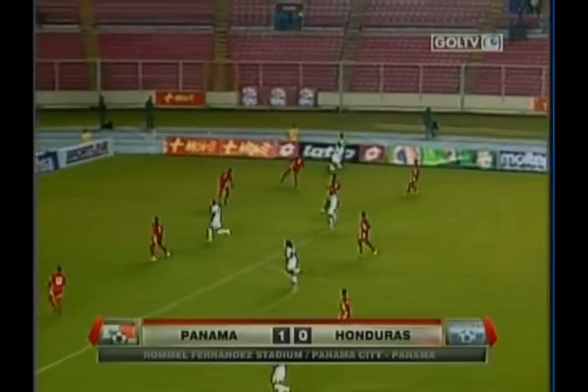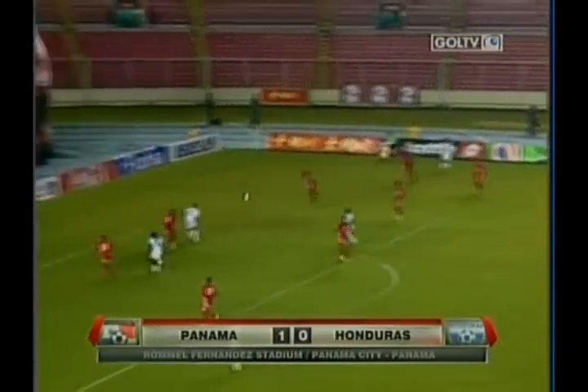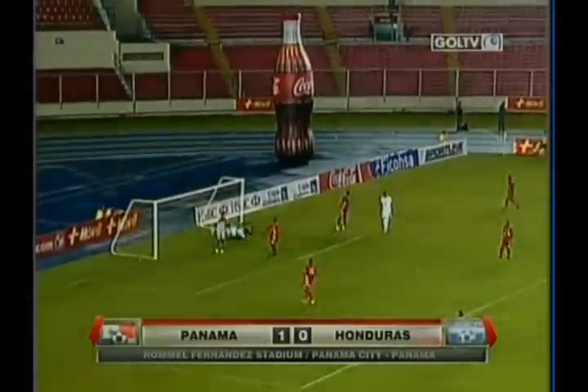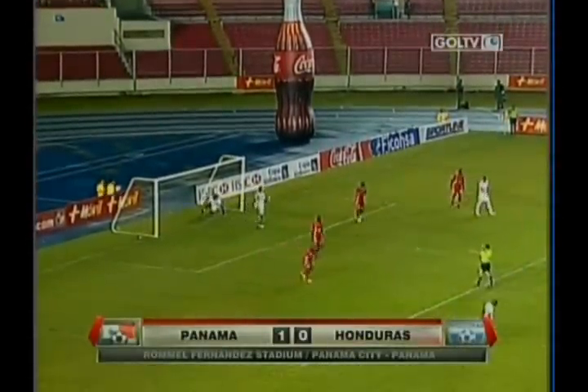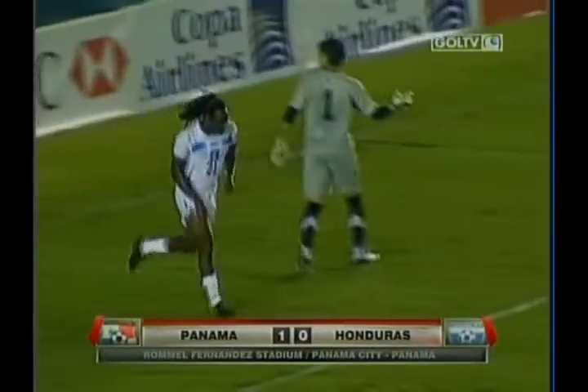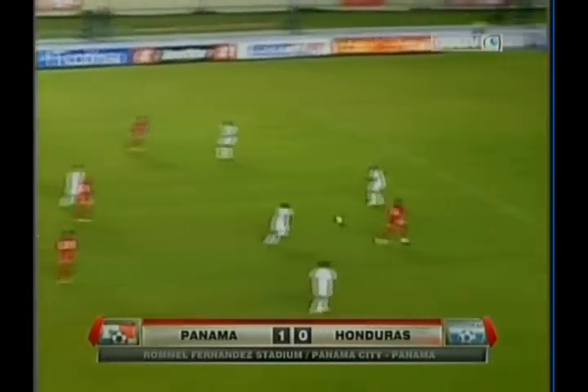Let's take a look at the highlights from the first half. Honduras with a couple of chances early on. That's Ronnie Flores right under goal, getting under it just a bit much. His shot sails high.